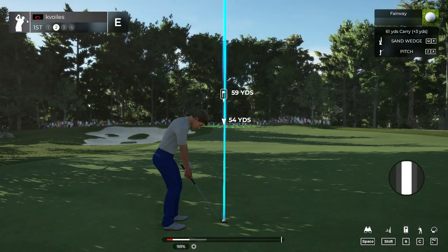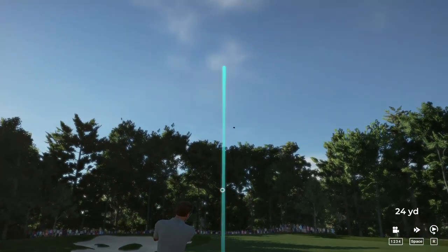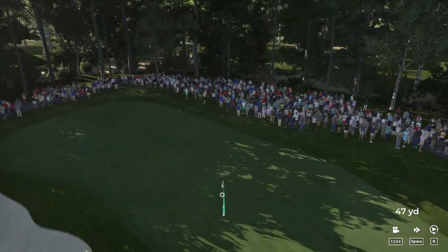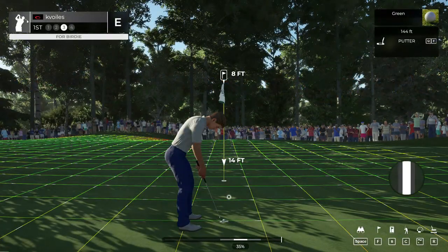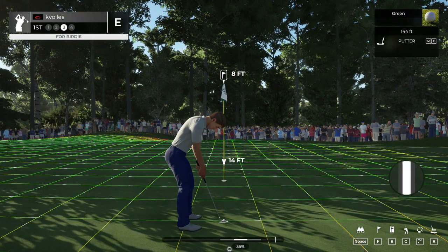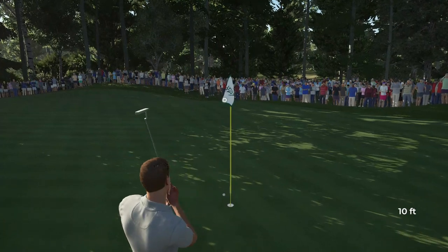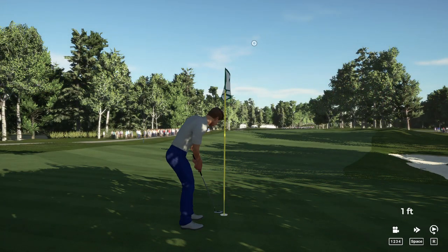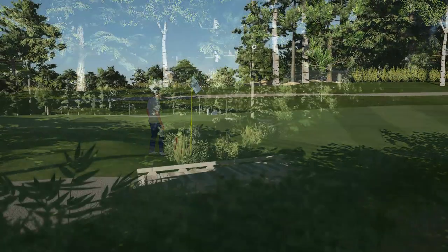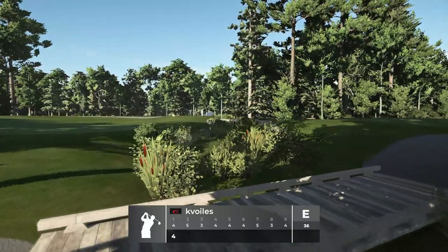Yeah, you'll take that. Second shot here on the first. Sweet. This one's eight feet away. Looking good. Okay, time to finish this one off. And just tapping that in. And you're at even par currently.